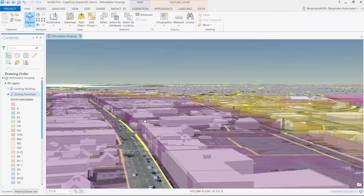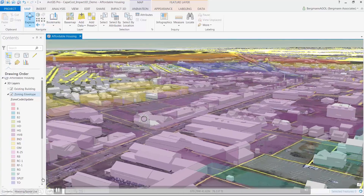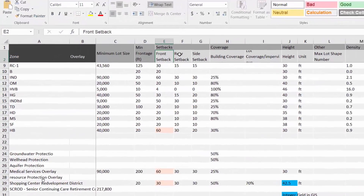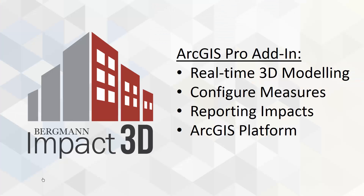The project team also added to the 3D base map by interpreting the zoning code for priority development areas, which were converted into 3D physical forms. The front, side, and back setbacks along with height attributes from the zoning code were turned into 3D volumes, used to illustrate the physical constraints on each parcel. With an attributed 3D base map, the Commission had the data and now needed a tool. So we developed an add-in for ArcGIS Pro called Bergman Impact 3D. It offers real-time 3D modeling, configurable impact measures, a reporting interface and dashboard, all working within the ArcGIS platform.